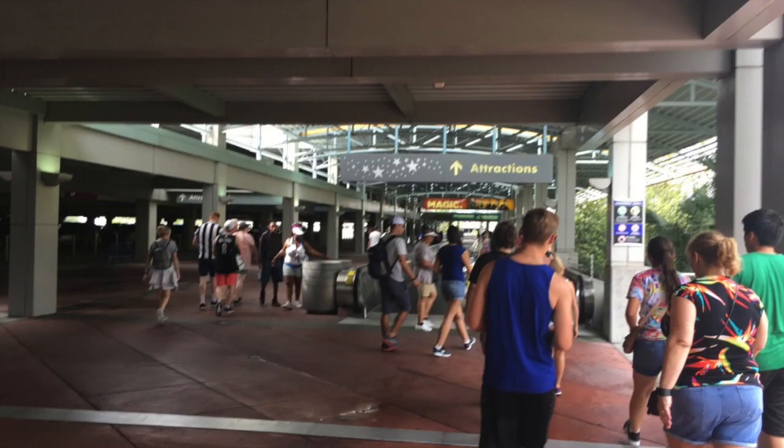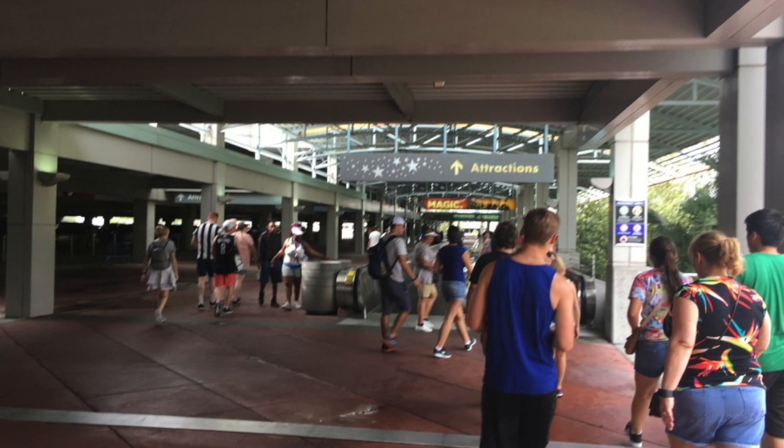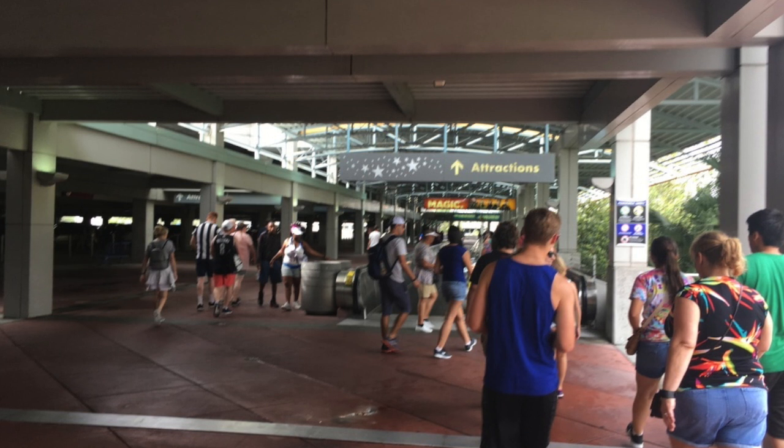Good morning ladies and gentlemen, it is Tim Torah coming at you and today is Friday, June 30th, 2017, continuing on my family's trip to Orlando, Florida.